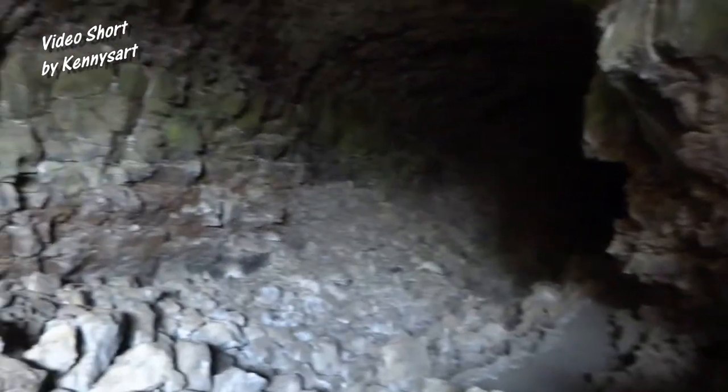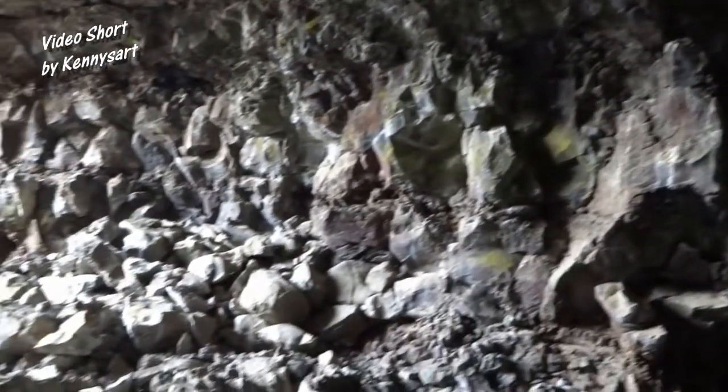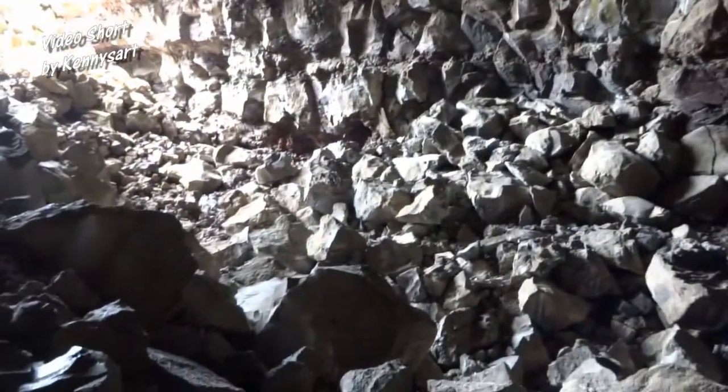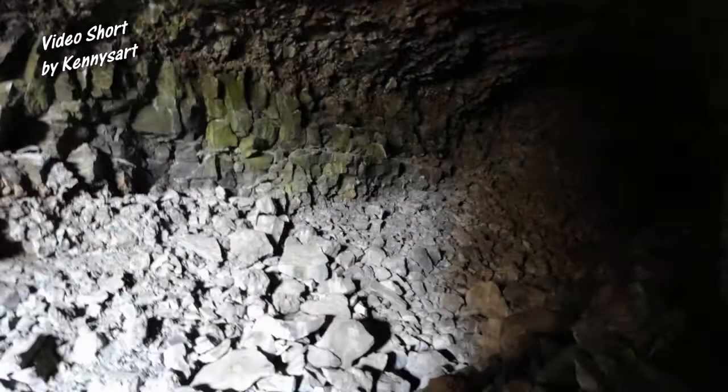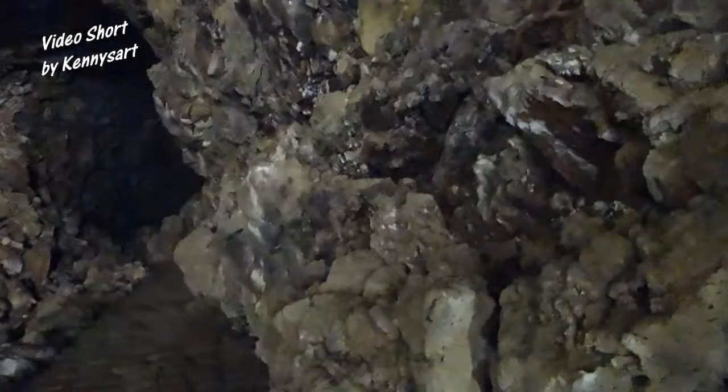Wow. Look how high the ceiling is. Nice. Well, that's what we're talking about. It's starting to get dark now. I got a flashlight but it doesn't light up much for the camera.